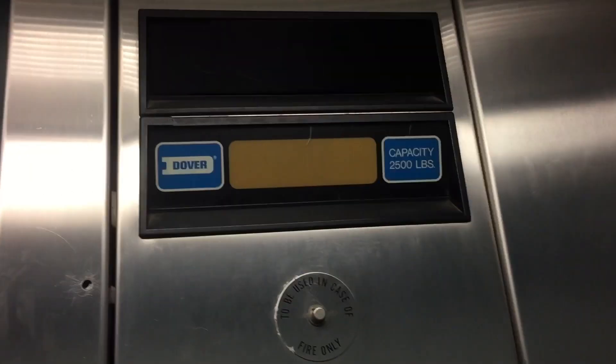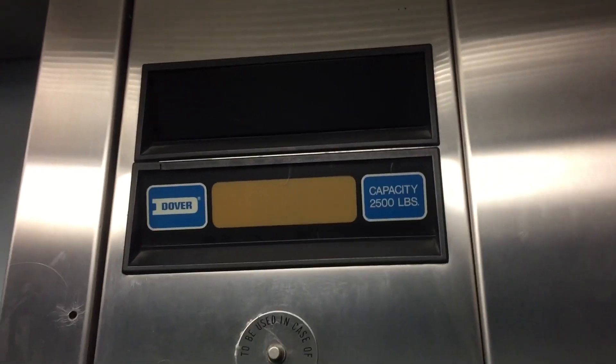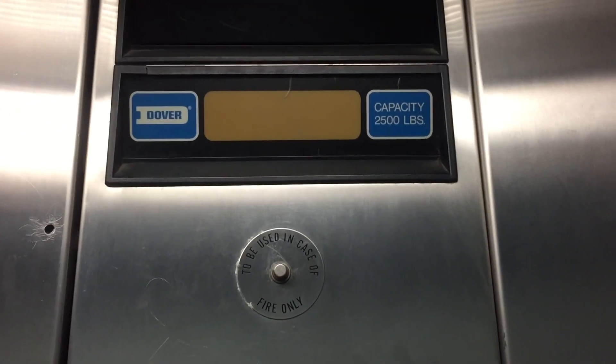One more place after this. I'll make it. It's 2,500 pounds. It's expired from 2016. We are at three.